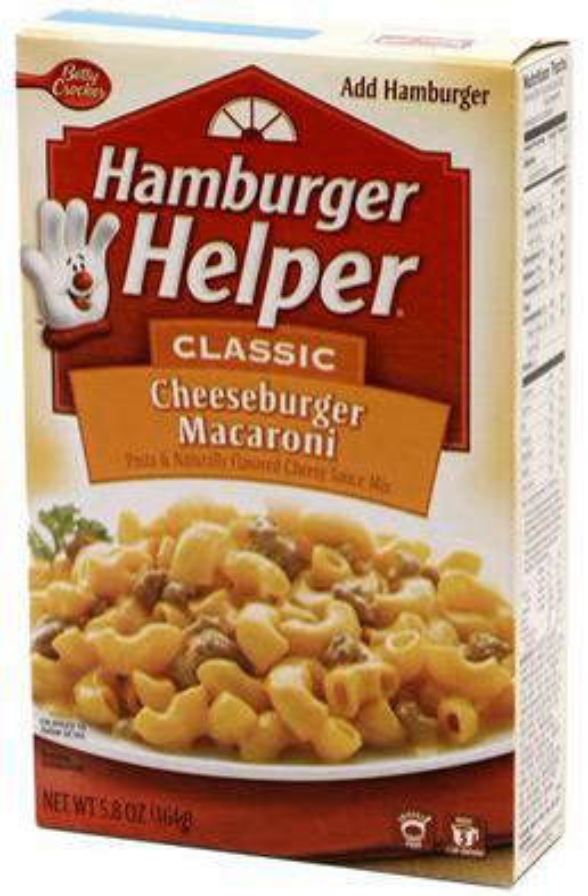The Hamburger Helper mascot is the Helping Hand, or Lefty, a four-fingered, left-hand white glove with a face on it and red spherical nose. It often appears in the product's television commercials and on their packaged products.